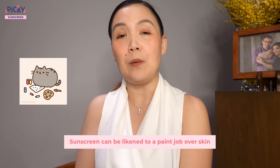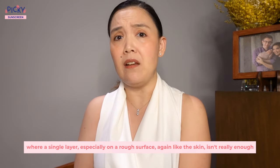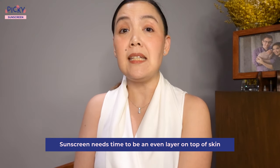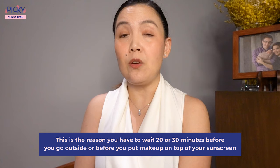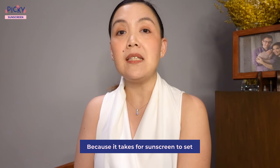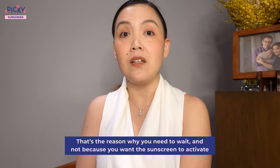Sunscreen can be likened to a paint job over skin, where a single layer, especially on a rough surface like the skin, isn't really enough. Another layer or even thicker layers will give better coverage, covering all the hills and valleys adequately so that an even layer is achieved. Another thing to remember is that sunscreen needs time to settle into an even layer on top of skin. This is actually the reason we tell you to wait 20 or 30 minutes before you go outside or put makeup on top of your sunscreen — it takes time for sunscreen to set, just like paint. That's why you need to wait, and not because you want the sunscreen to activate.